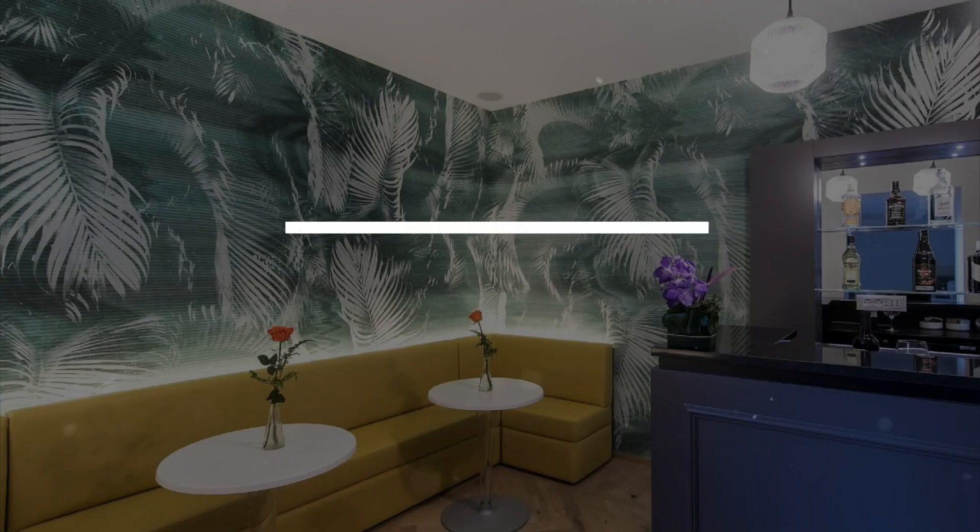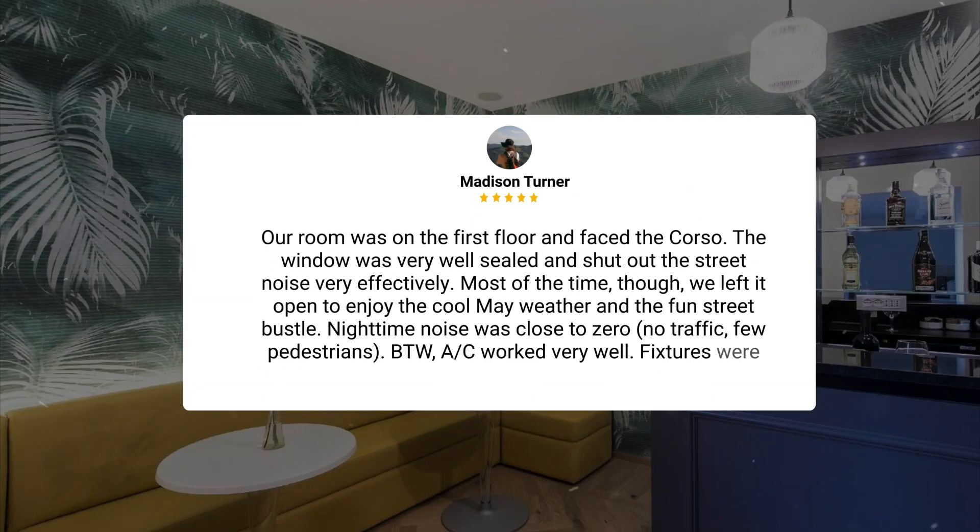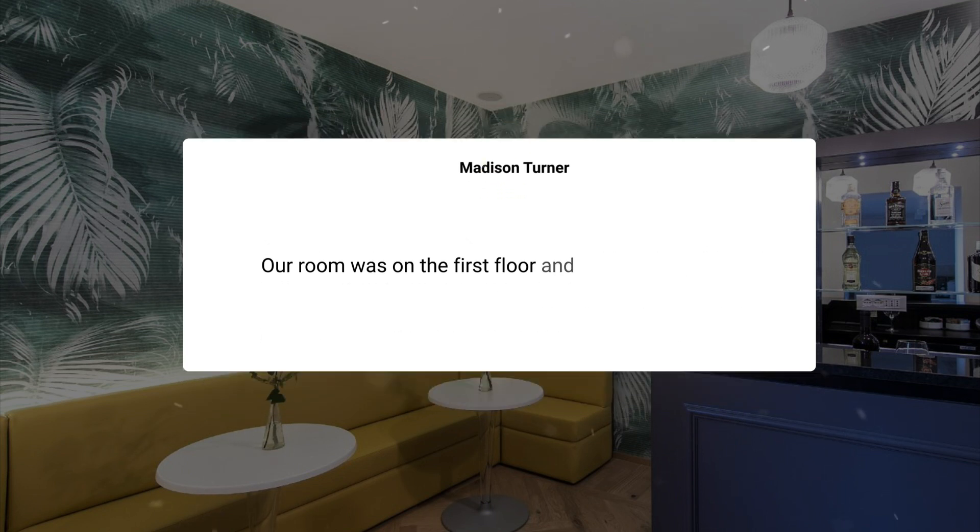Here's what other travelers have to say about this hotel: 'Our room was on the first floor and faced the Corso. The window was very well sealed and shut out street noise very effectively. Most of the time we left it open to enjoy the cool May weather and the fun street bustle. Nighttime noise was close to zero — no traffic, few pedestrians. The AC worked very well, and fixtures were clean and modern.'